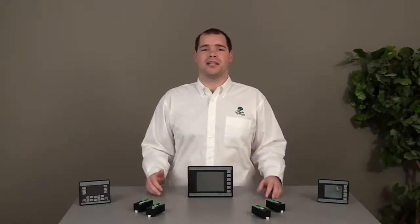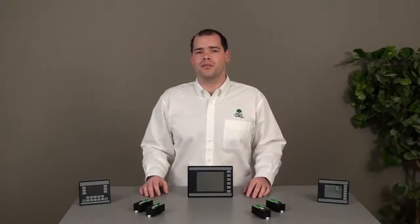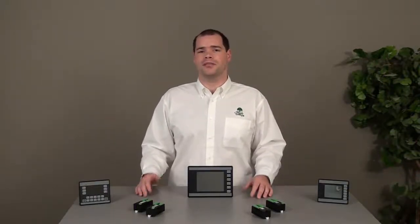All of the HMC 7000 products carry a Class I Division II rating, NEMA IV rating, UL and CE certifications, and the units and modules are RoHS compliant. The features and dimensions make the HMC products a perfect fit for any project large or small.